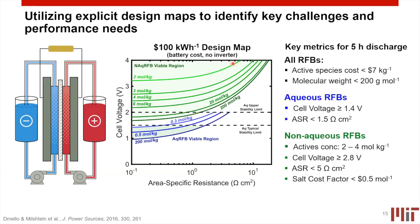We can extract key metrics from these plots. We want active species costs that are relatively low in dollars per kilogram, and we want molecular weights relatively low in grams per mole — this keeps kilograms per mole of electrons stored low. If molecules are too big, even if cheap, it will still require a lot of kilograms to get enough energy storage. For aqueous systems, we want high cell voltage and low ASRs to avoid needing very high concentrations. For non-aqueous systems, we need relatively high active species concentrations, relatively high cell voltages, low resistances, and a low salt cost factor — since salts under non-aqueous conditions are often fluorinated, which is an expensive process.